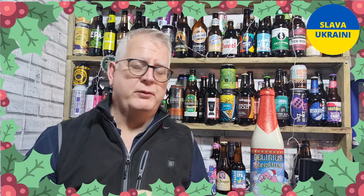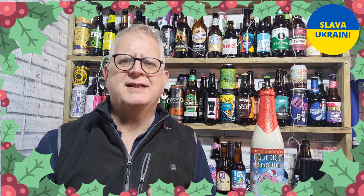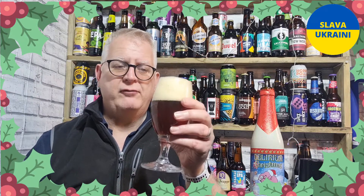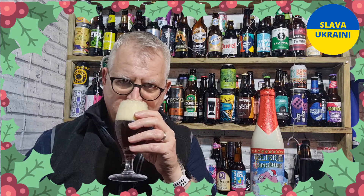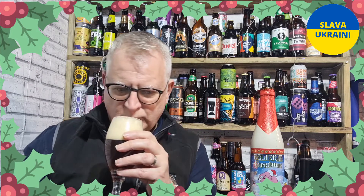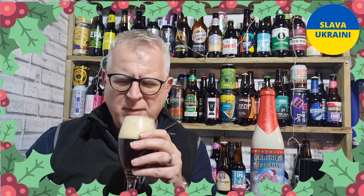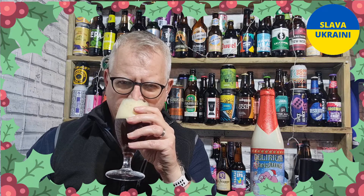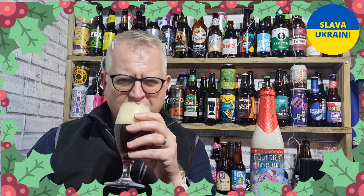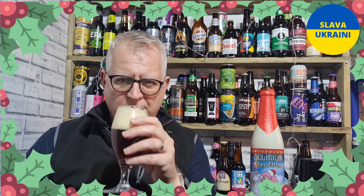I really enjoy this brewer and their Delirium range. They have some fantastic beers. My first time drinking this one so I am really looking forward to this. Let's get the aroma shall we. Smells unmistakably Belgian. I think it's probably the yeast that makes it smell like that. Smells strong.